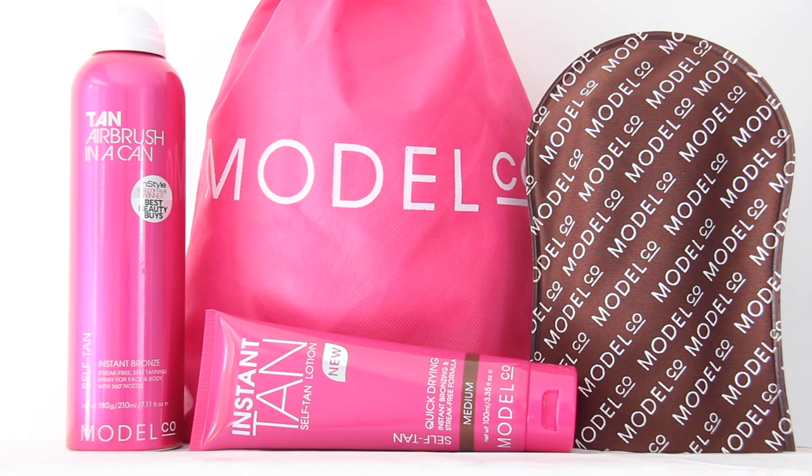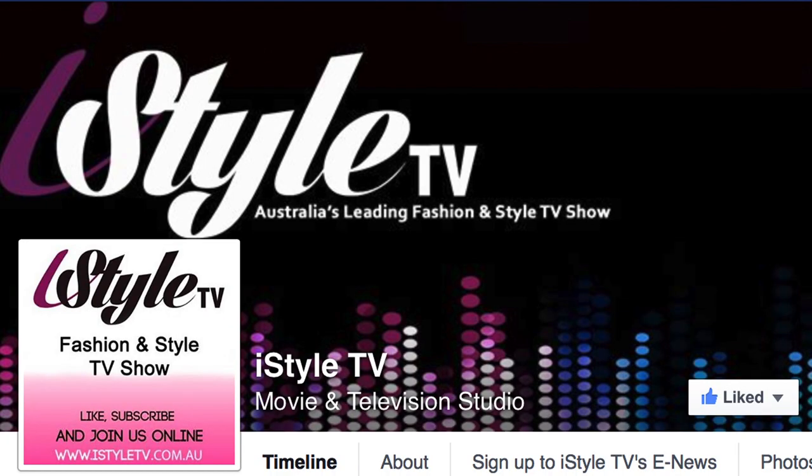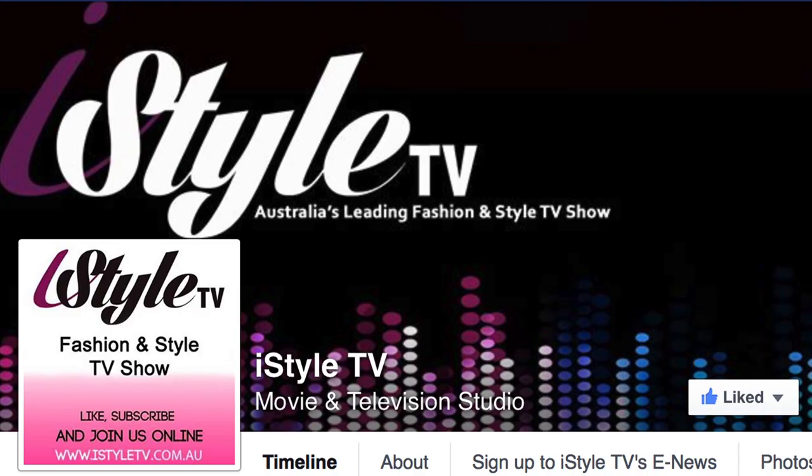The wonderful staff at Model Co are giving one lucky iStyle TV viewer the chance to win a gorgeous Model Co instant tan self tanning lotion pack. Jump onto our Facebook page iStyle TV to find out how to enter, and subscribe to iStyle TV on YouTube to catch every review and episode as it airs.